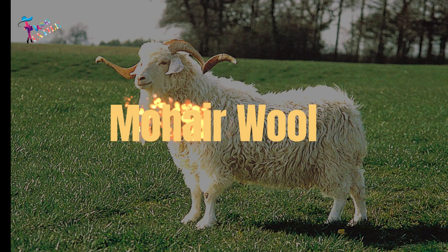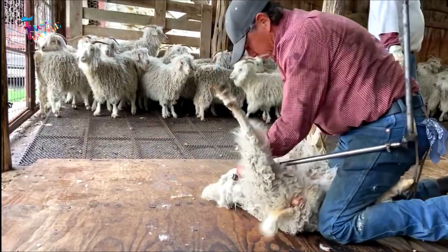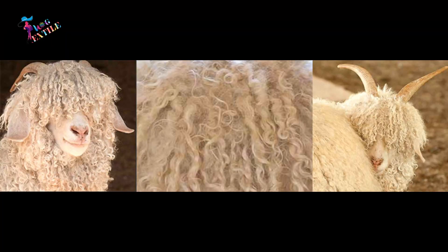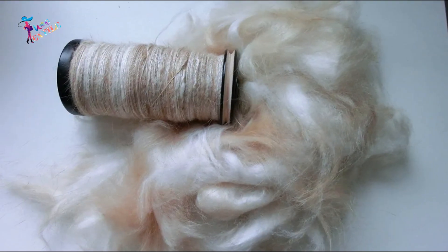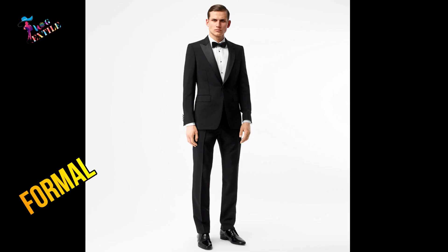Number 2: Mohair Wool. Mohair wool is made from the fleece of the Angora goat. Unlike other goats, this one has silky hair on its body. Mohair is famous for its high sheen and luster, and its durability. Mohair wool is also very durable and resistant to wrinkles, making it a popular choice for suits and other formal wear.